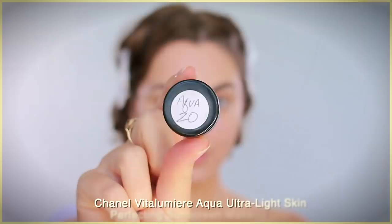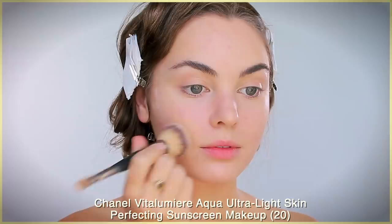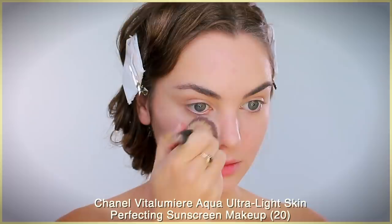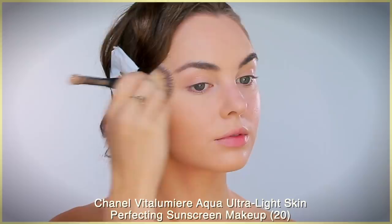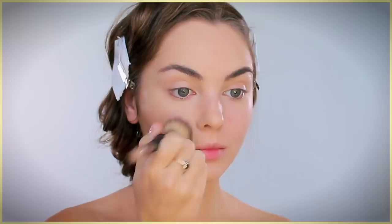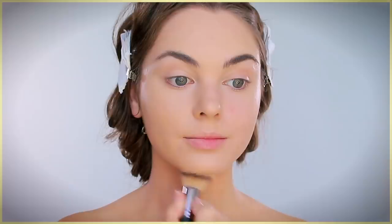Instead of buying the Chanel Éclat Lumière Aqua Ultra-Light skin-perfecting sunscreen makeup outright, ask for a tester or two in your closest shades to really make sure you like the formula and that the color is perfect for you — definitely give it a try before spending all the money. I was a little worried because it's marketed as a light-to-medium coverage foundation and I wasn't sure it was going to hide the redness in my skin, but it does, and the feeling is super water-light in texture. The sample lasted me all week because you just need a tiny amount.